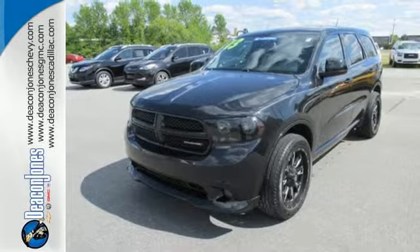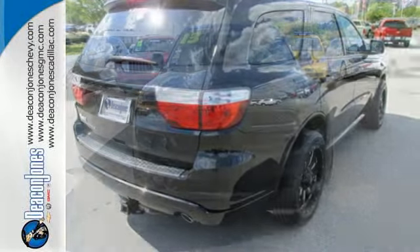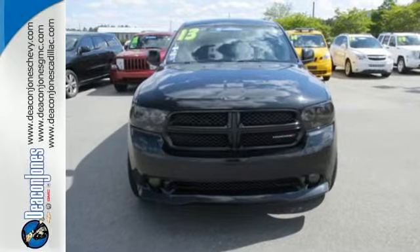The 2013 Durango boasts incredible towing capacity. Don't you want to drive the best? Come check it out today.